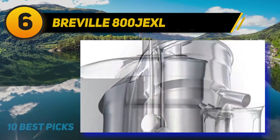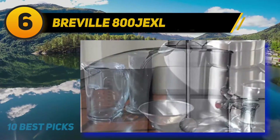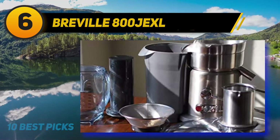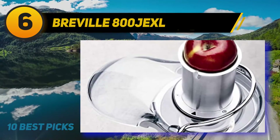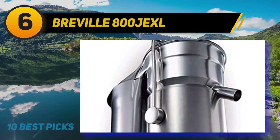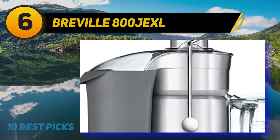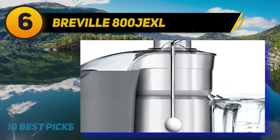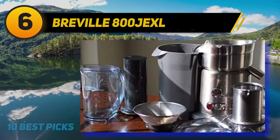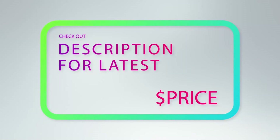The next big thing I noticed is the potent 1000-watt motor base. There are two speed controls, and when I work with soft and hard produce the drink quality is very smooth. In my opinion the Breville JE 98XL is better with hard ingredients while the 800 JEXL works better for soft fruits. Since the price is already in the $300 range, I wish Breville paid closer attention to noise at the highest speed. Also at high speed it generates intense air movement, so juice is likely to splash back out of the pitcher.